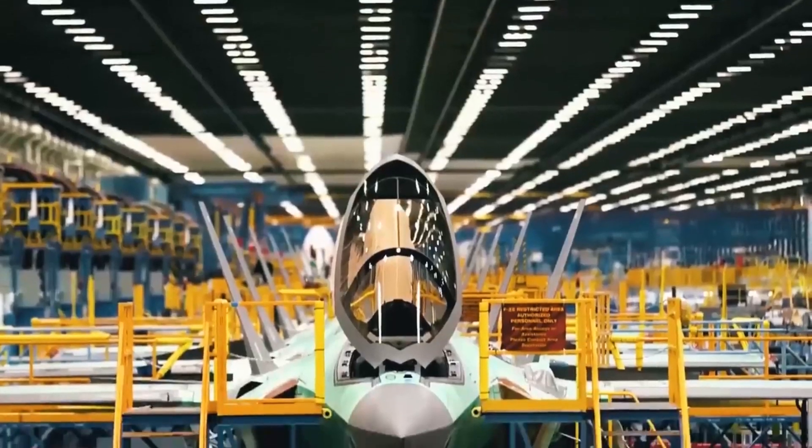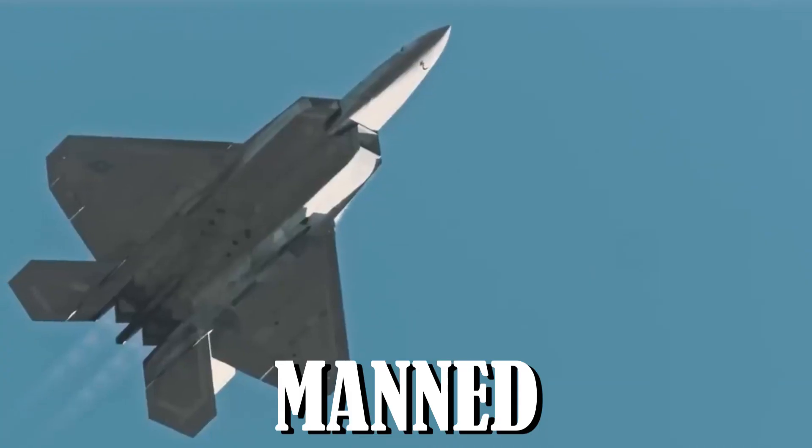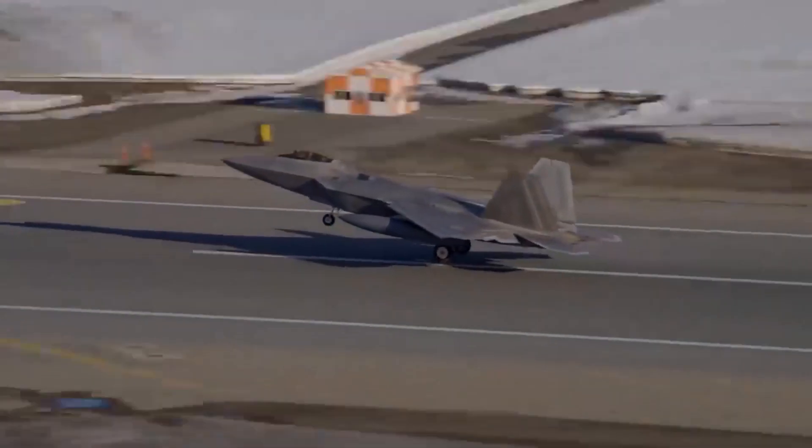NGAD is a vast initiative that aims to develop a system of systems that will include manned jets, unmanned drones, and a new generation of networking technologies. It is much more than just a new fighter.